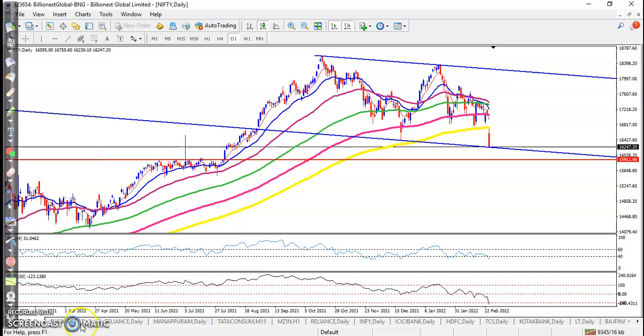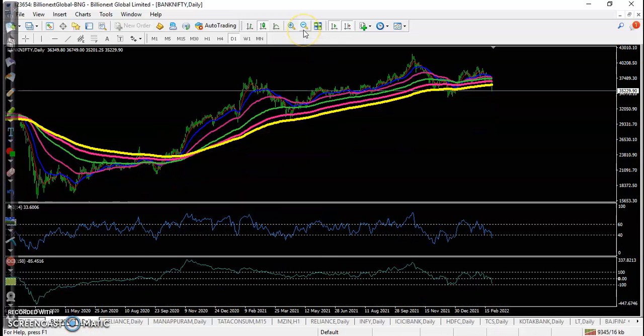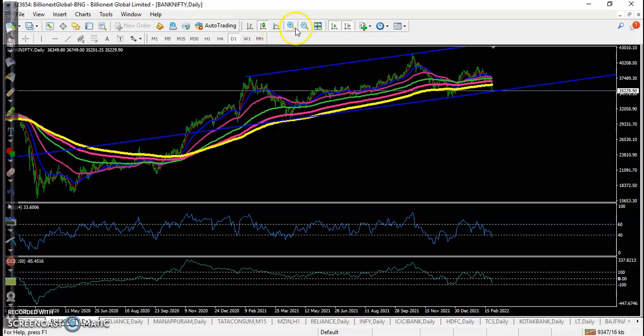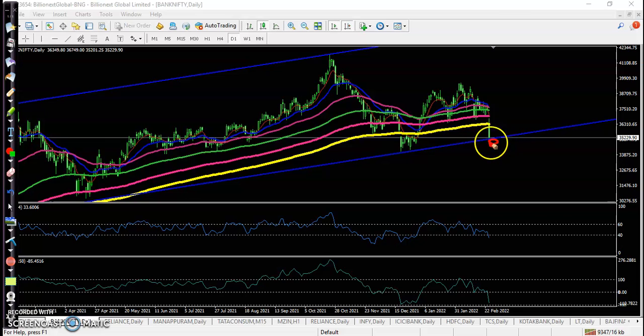Now let me look at Bank Nifty — let me zoom in a little more. I connect these two swing points and price is near the supporting line. This is the market range. If price breaks this supporting line, if tomorrow price opens with a gap down, then there is a probability it continues toward the downside and the next support will be further below.